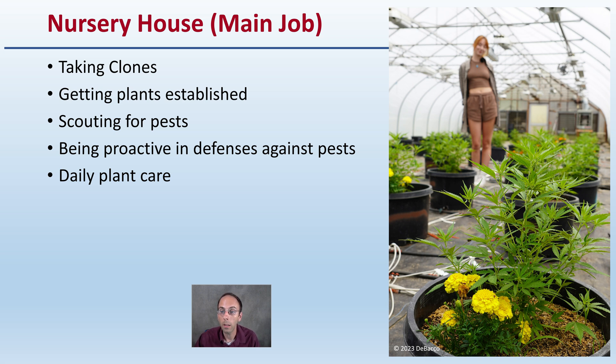And of course, the daily plant care — checking, monitoring the water, making sure everything is labeled, and just making sure the plants are able to show their best work so they can continue into a good vegetative state. Let's hear from Kira now.